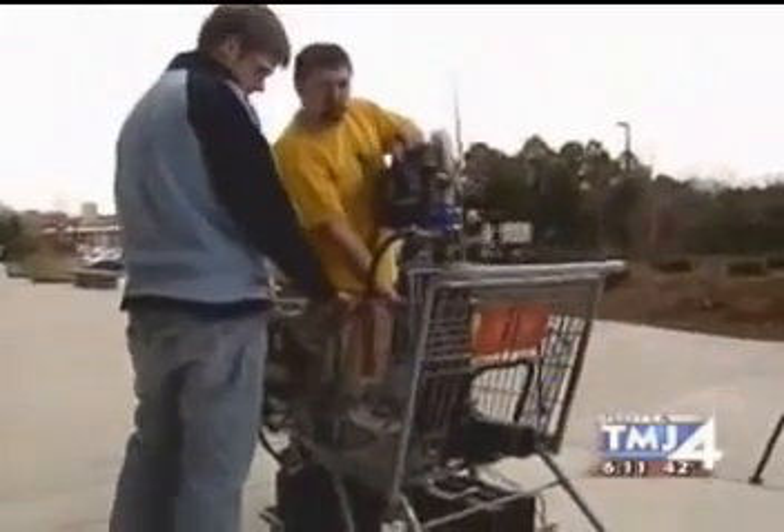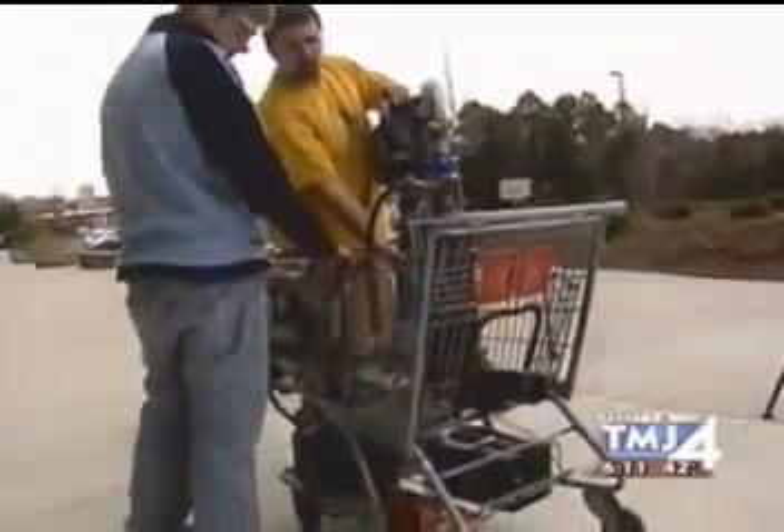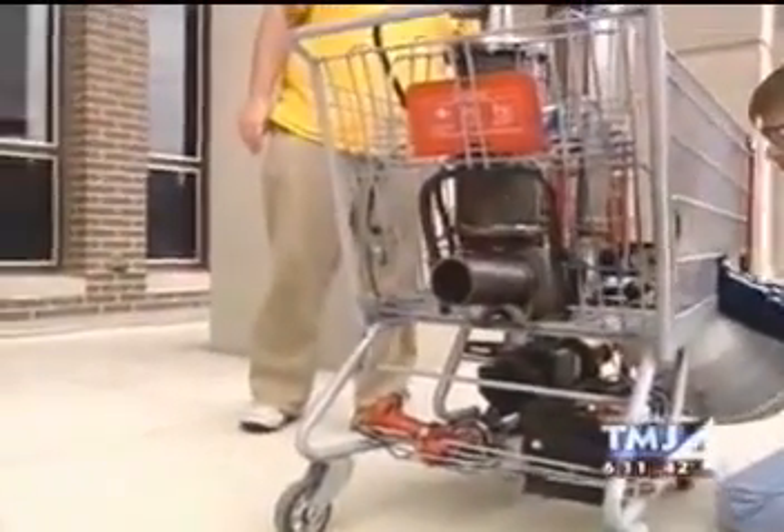That cart goes up to 10 or 15 miles per hour. They really haven't measured the distance, but it seems pretty interesting. Might be a little noisy in the aisle of your favorite grocery store, but you can get your shopping done fast. Yeah, a lot easier to push, that's for sure.